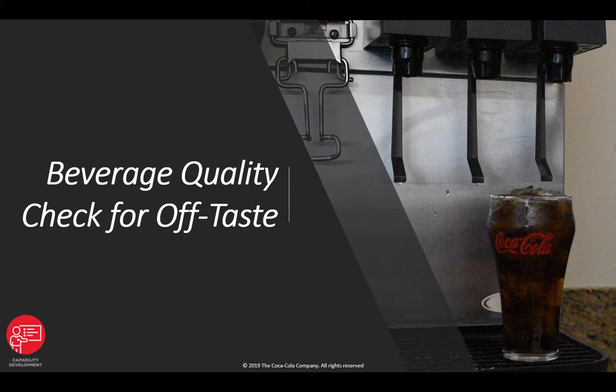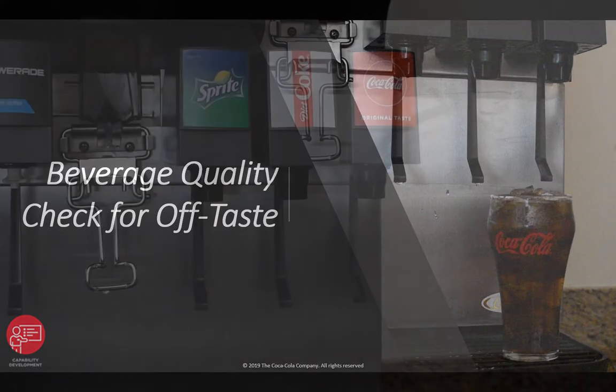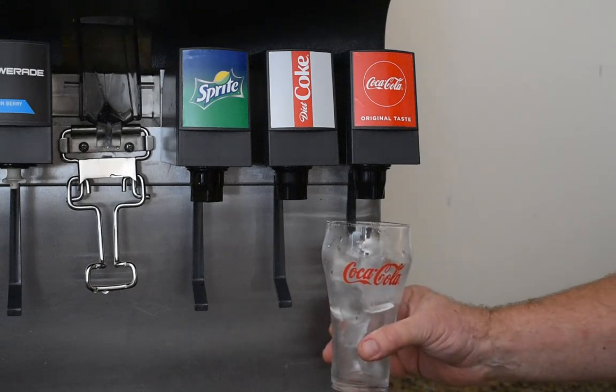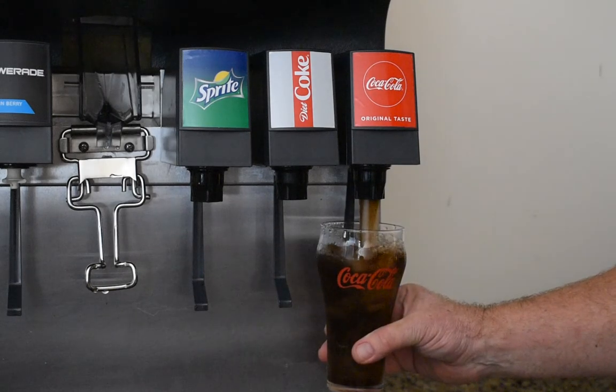After watching this video, you will become more familiar with the most common causes of off-taste and smells and how to address them. Beverages free of any off-taste and smell will result in satisfied, loyal customers and increased sales.